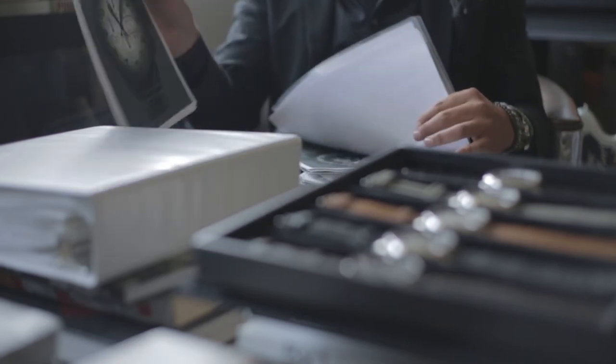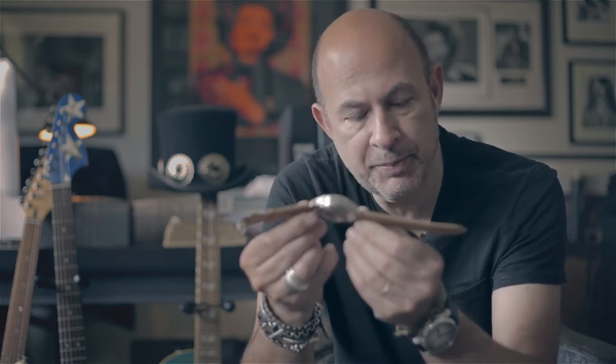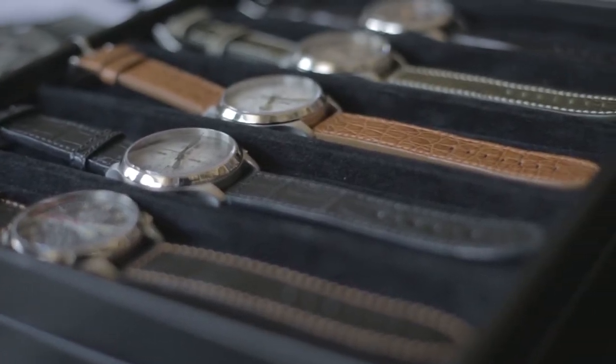What we really started with was wanting to do something a little tougher and a little more masculine — a chunkier strap. Because most of the straps, as you know, are very comfortable and soft, but most straps also come to more of a tapered point.